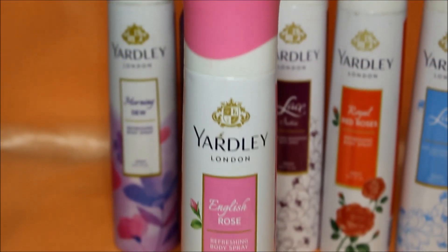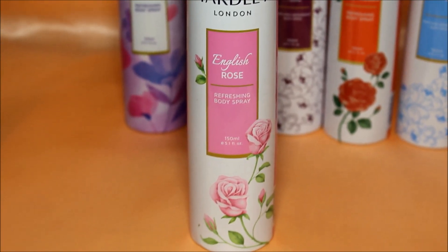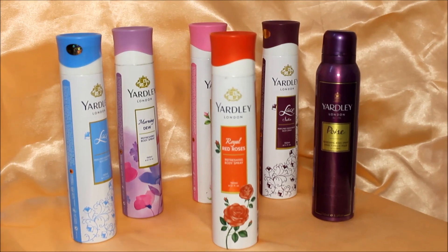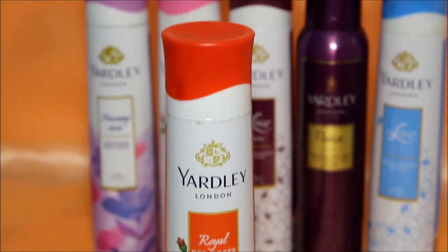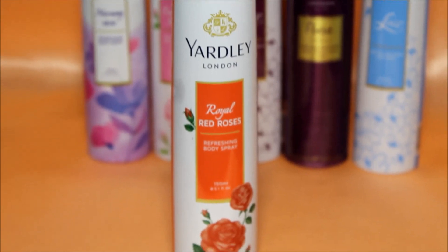Next is English Rose, which is such a fresh decent rose fragrance. I feel it is a bit stronger compared to Royal Red Roses, which is quite a subtle red scent. I'm not really a fan of that typical rose cosmetic smell, but these Yardley rose deodorants are something I like.